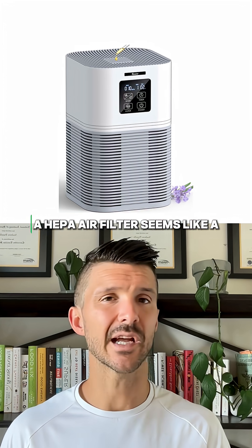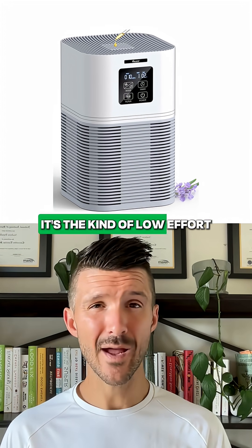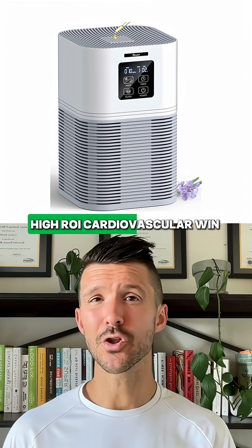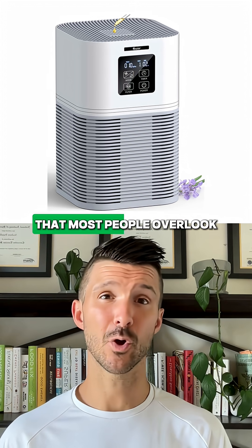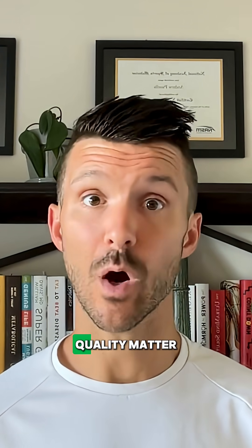So for $100, a HEPA air filter seems like a worthwhile investment. It's the kind of low-effort, high-ROI cardiovascular win that most people overlook. The bottom line is, both outdoor and indoor air quality matter.